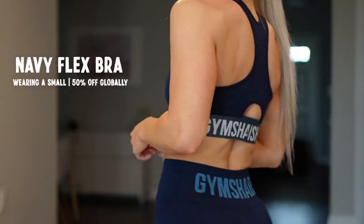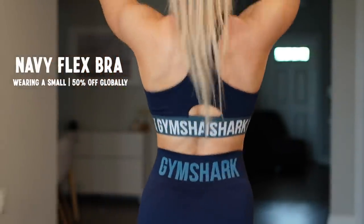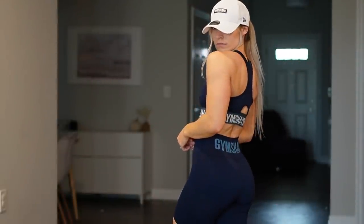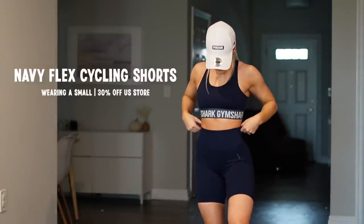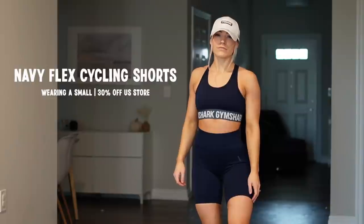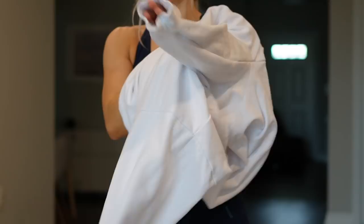Starting out with outfit one, we're going with a gym baddie fit in navy — something a little bit different than black, but still a dark basic color. I'm wearing the navy flex bra, which is going to be 50% off globally, and I'm wearing a small. For the shorts, I'm wearing the navy flex cycling shorts — these are a little bit longer, which is really nice — and these are going to be 30% off the US store, wearing a small. A hat is the ultimate baddie move. It's a fun outfit: a nice simple basic short paired with a really fun bra that's still pretty dark and chill.